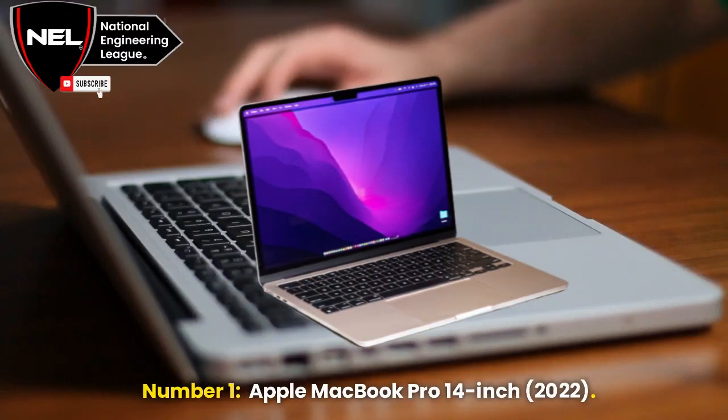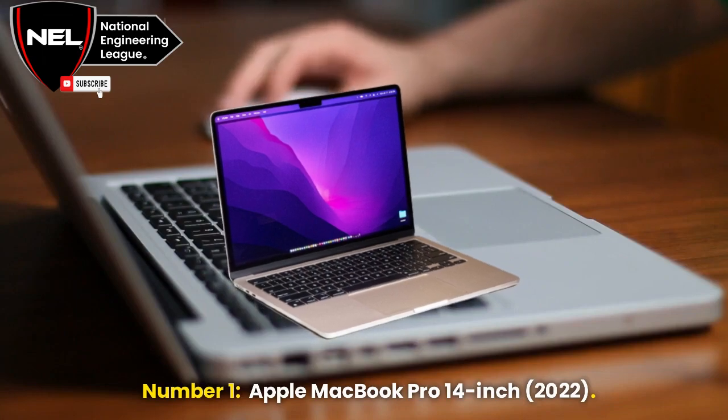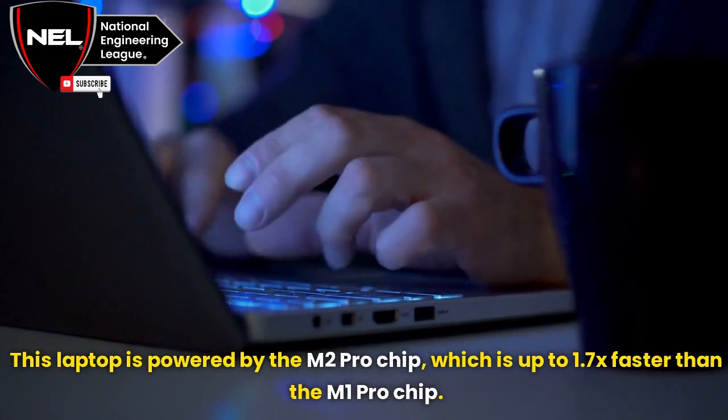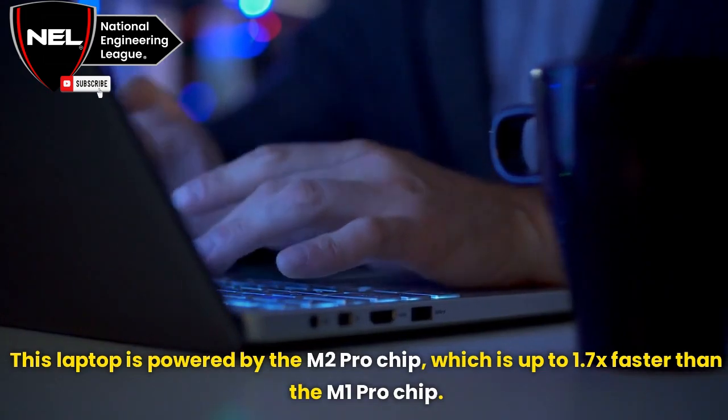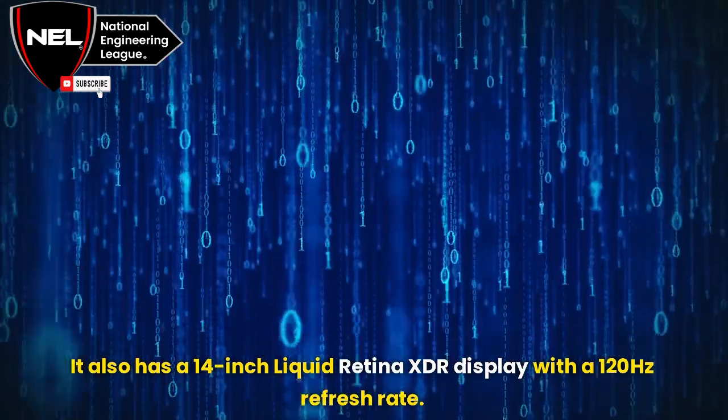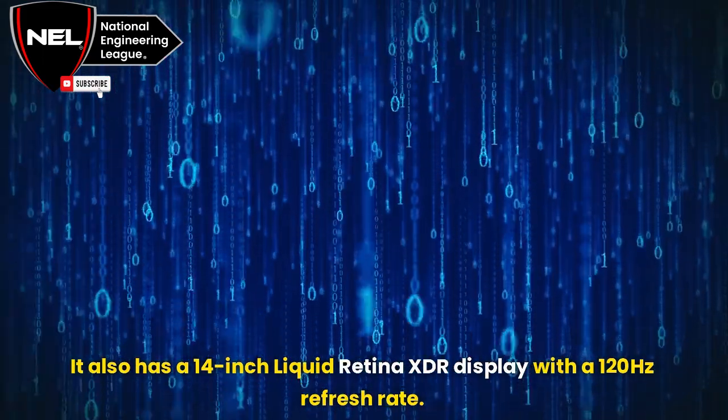Number 1: Apple MacBook Pro 14-inch, 2022. This laptop is powered by the M2 Pro chip, which is up to 1.7x faster than the M1 Pro chip. It also has a 14-inch Liquid Retina XDR display with a 120Hz refresh rate.